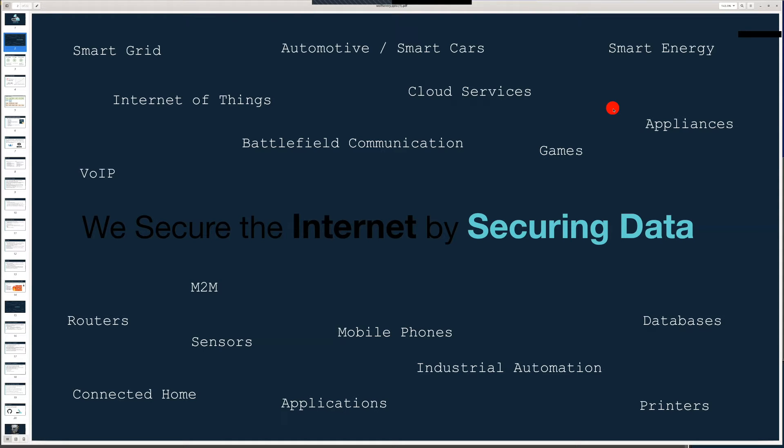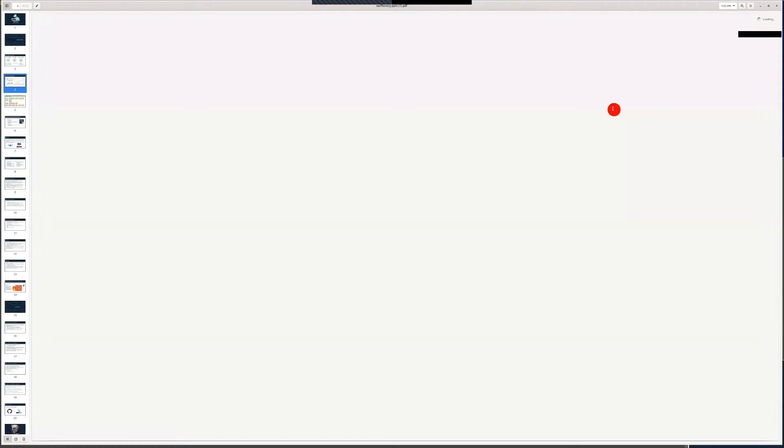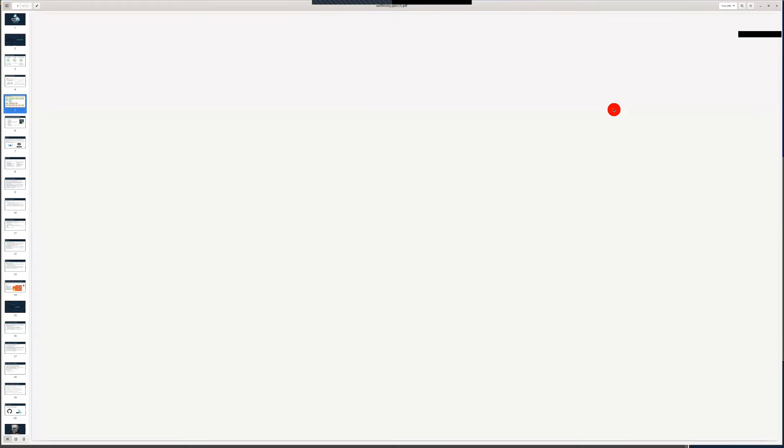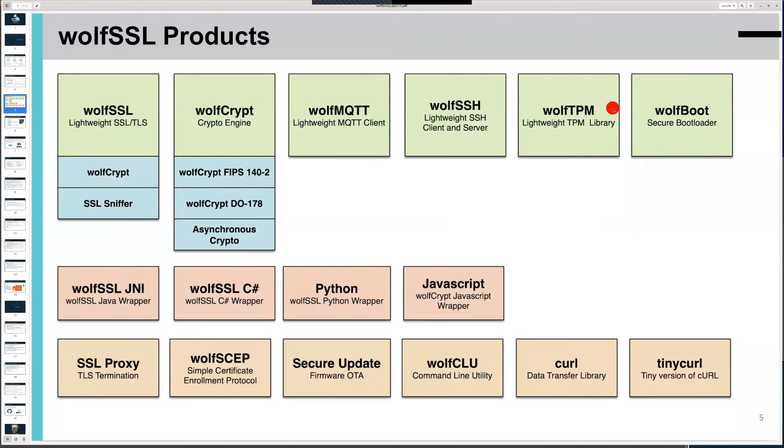Since the beginning, our engineering team has developed several embedded security products including Wolf Crypt with DO-178 support, FIPS certification and a FIPS-ready offering, MQTT up to version 5, SSH v2, TPM 2.0, a secure bootloader known as Wolf Boot, Java wrappers and JSSE support, and commercial support for CURL. All offerings are accompanied by thorough maintenance and support plans up to the 24/7 level. We also offer full-service consulting.